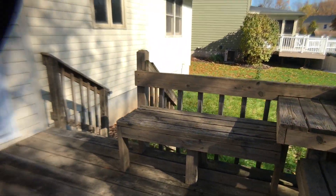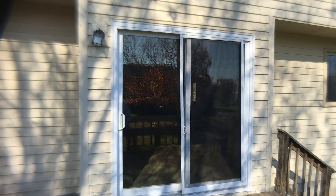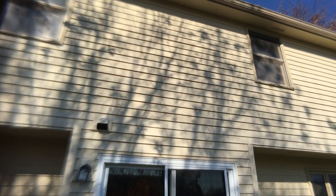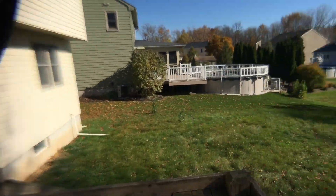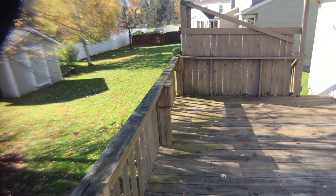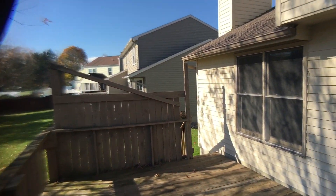Sit on down. And there we are. The back of it needs a little bit of paint. Here's the backyard one more time. Doesn't look like that shed comes with it — that's next door, so don't put anything in there.